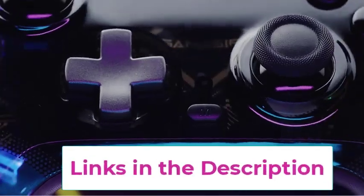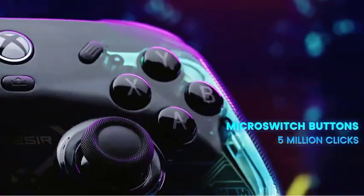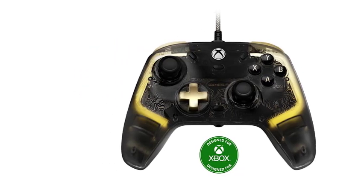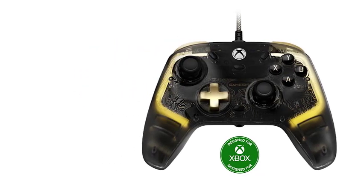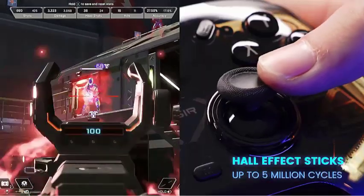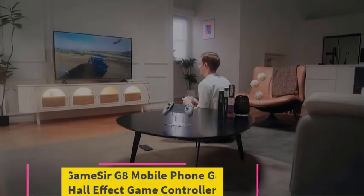Customizable buttons and triggers allow for personalized control settings, enhancing your gaming experience. Built for durability and precision, the GameSir Kaleid Xbox Controller delivers reliable performance and a competitive edge in your favorite games.